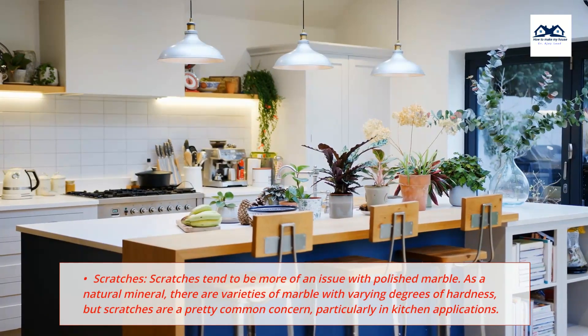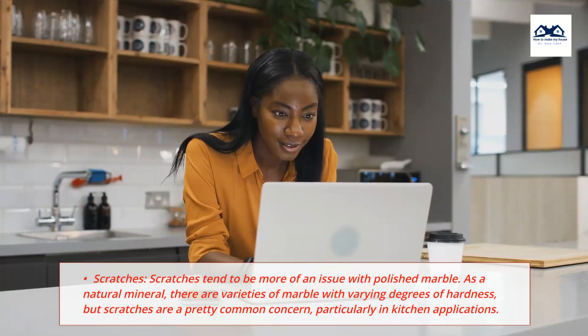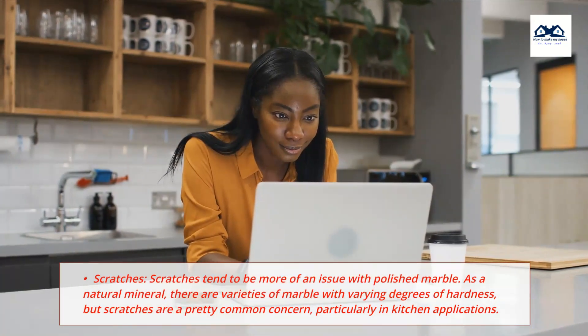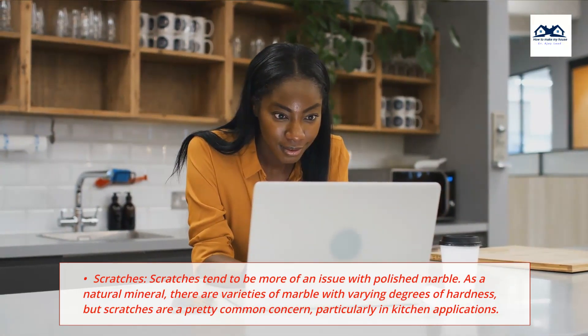Scratches: Scratches tend to be more of an issue with polished marble. As a natural mineral, there are varieties of marble with varying degrees of hardness, but scratches are a pretty common concern, particularly in kitchen applications.